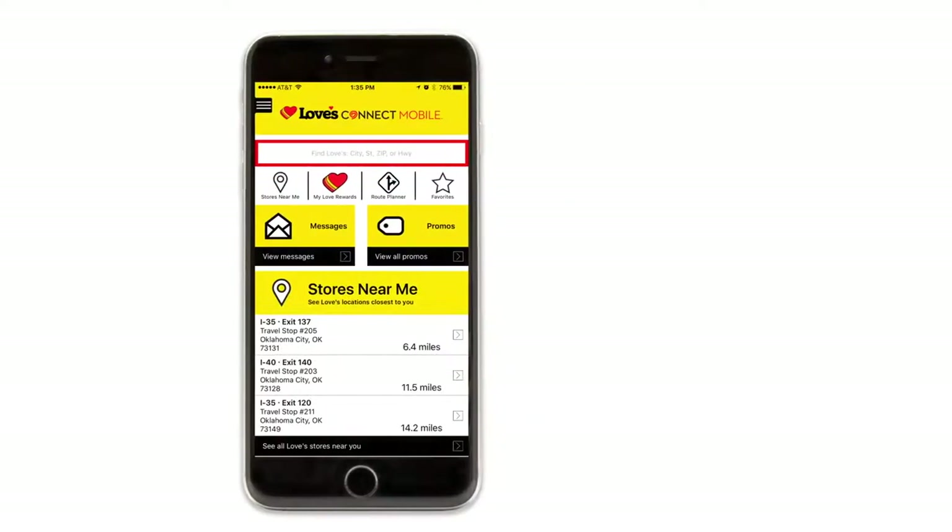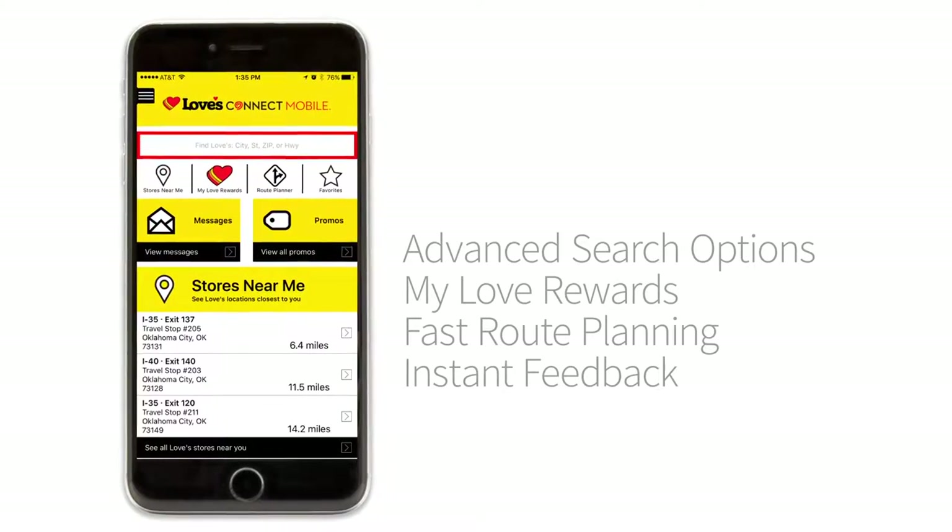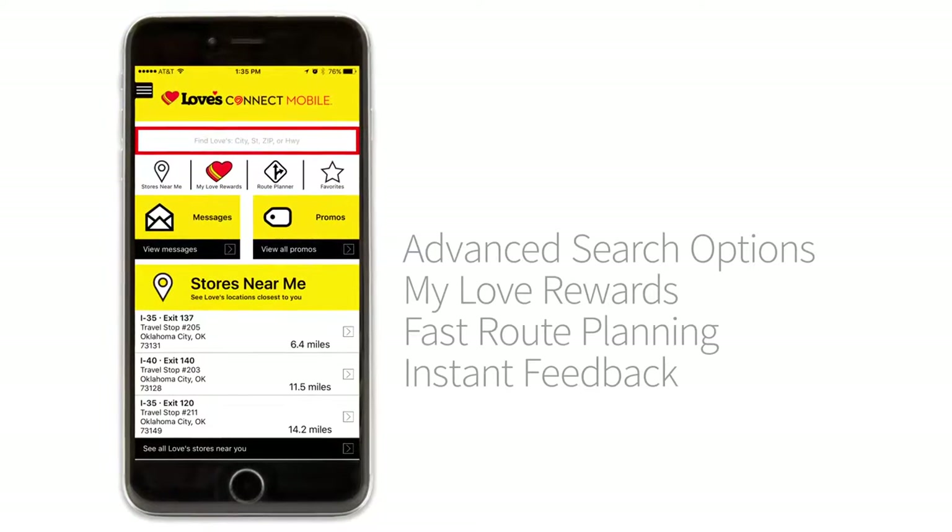Advanced search options including fuel pricing, real-time My Love Rewards balances, fast route planning, and instant feedback make Loves Connect mobile app the best way to stay connected. Download the Loves Connect mobile app.